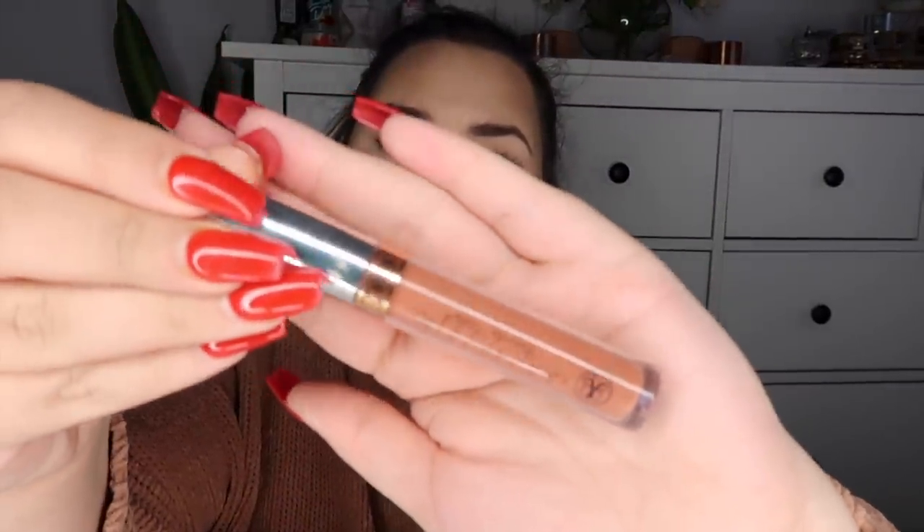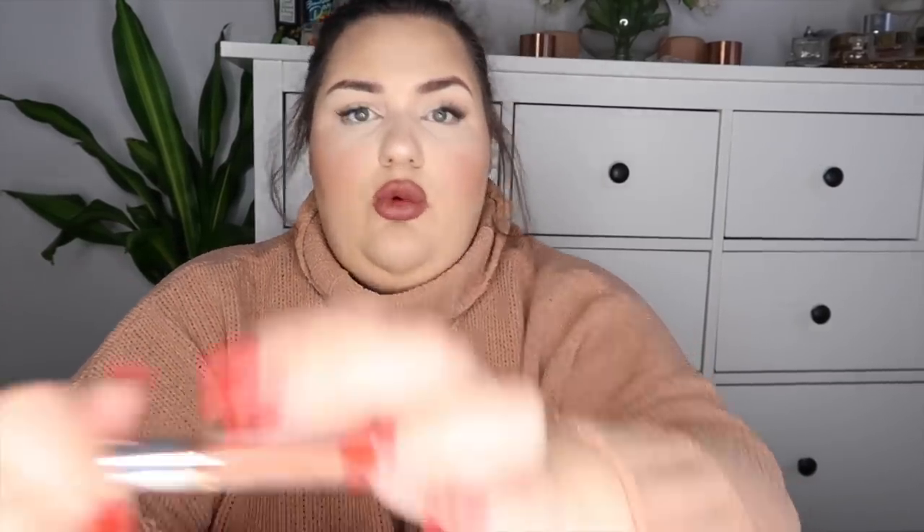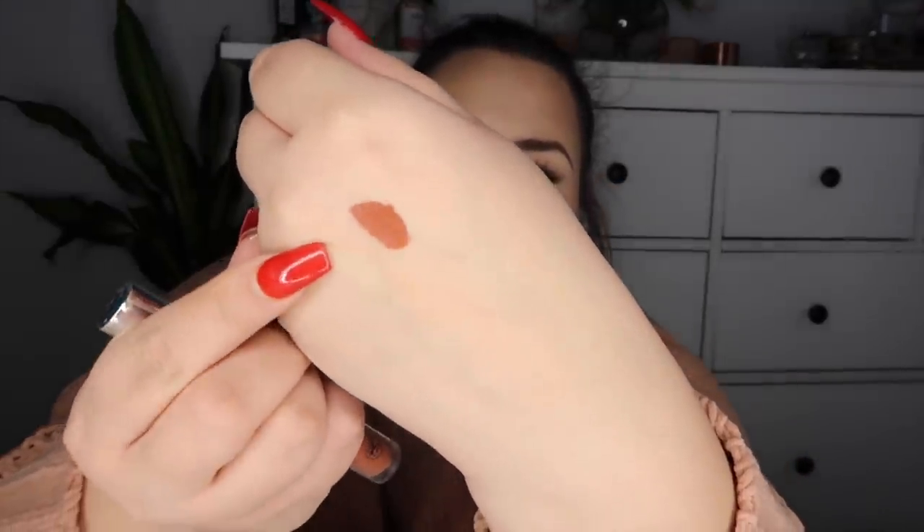Another similar but slightly more warm-toned shade is the Anastasia Beverly Hills liquid lipstick in the shade Ashton. This has been a go-to for me especially this season — I always get compliments when I wear it, even from my boyfriend, which is saying something. I actually picked this up at TJ Maxx and bought a backup because I love it that much. It's a beautiful warm nude shade.